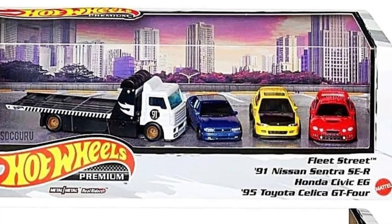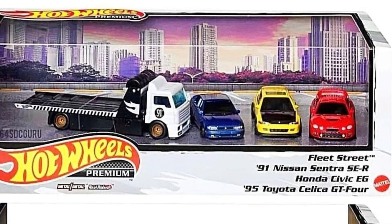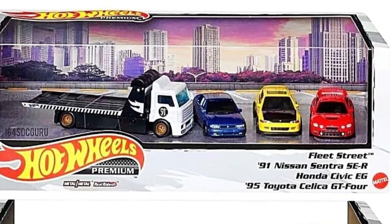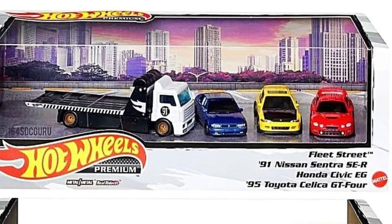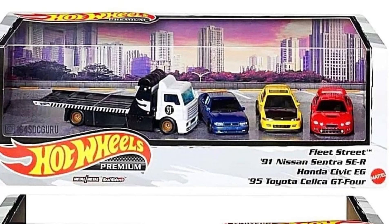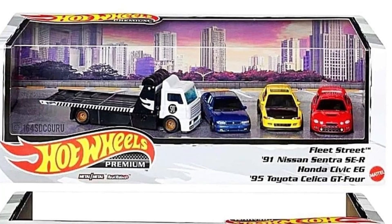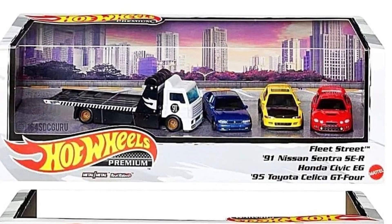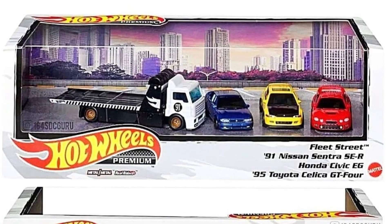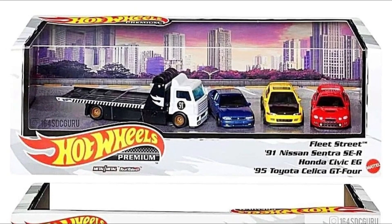Check this one out — an absolutely awesome surprise from Hot Wheels. Here's the latest Car Culture Premium Display Set featuring iconic JDMs. First up is a new 1991 Nissan Sentra SE-R — that's where the Sentra is found! This is absolutely a must-have, especially if you like JDMs and new castings. It's the first-ever release of the Nissan Sentra, and it is a beautiful-looking car we've already gotten a closer look at in previous videos.